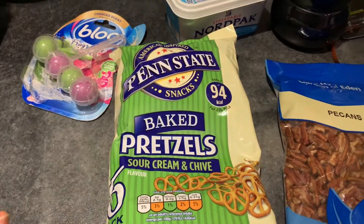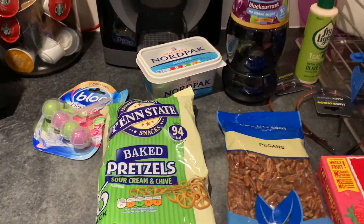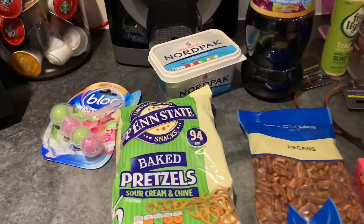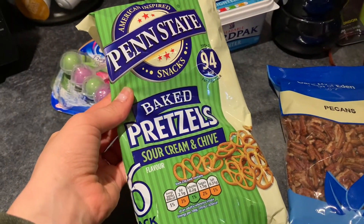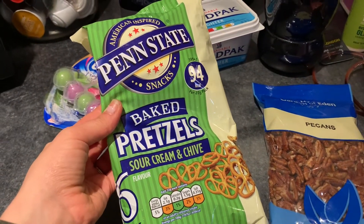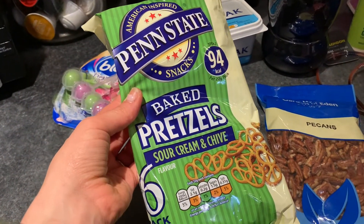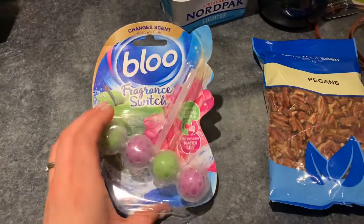Now this is Home Bargains. I literally didn't pick up a lot to be honest — I did have a good browse but I was trying to be good and not fill my house full of stuff. My little girl likes these individual bags of baked pretzels, the sour cream and chive flavor, so I did pick up some more of those as a snack for her.